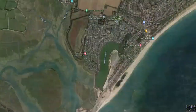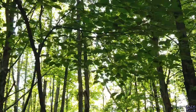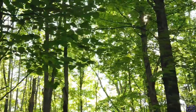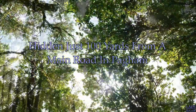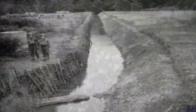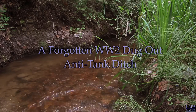Today's episode we're in Pagham and we're searching the woods for a top secret World War 2 pillbox bunker. We believe it to be hidden just a hundred yards from the main road in Pagham. Not far from the pillbox there is also a World War 2 anti-tank ditch, and this ditch actually leads all the way down and takes you right up to the pillbox itself.